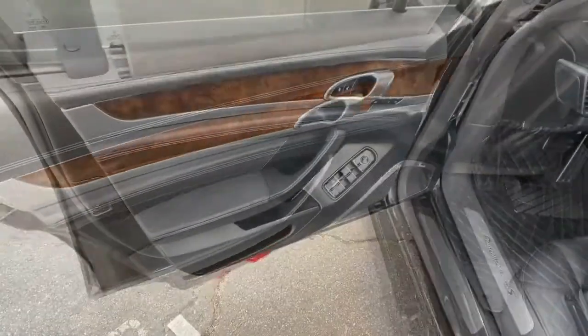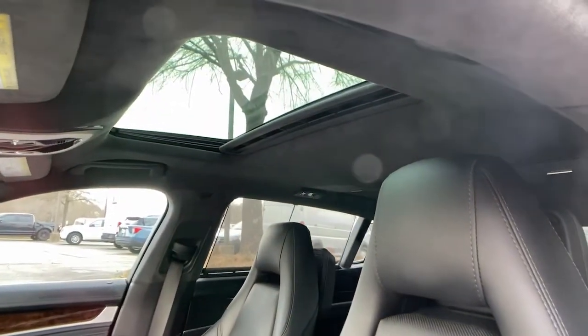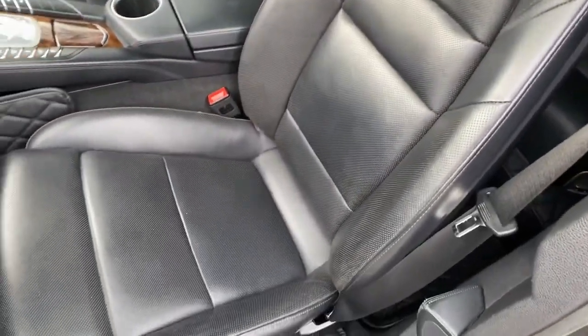Legendary performance with a penchant for the practical — that's the Panamera. See for yourself when you take it out for a test drive. Our professional staff looks forward to giving you excellent service.